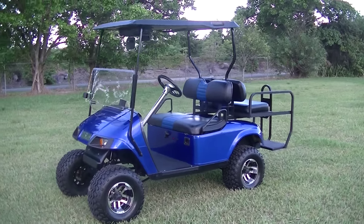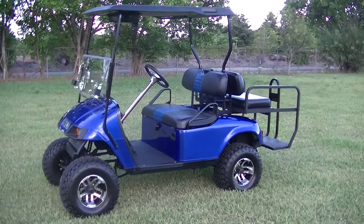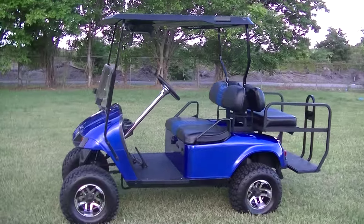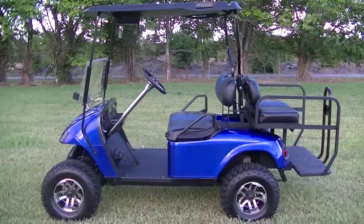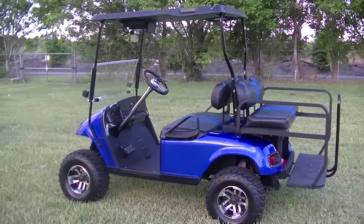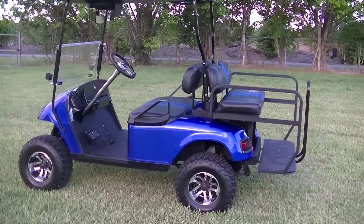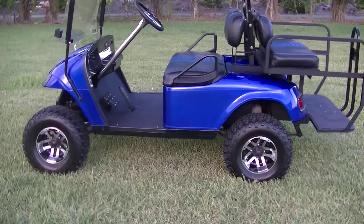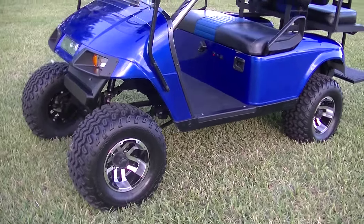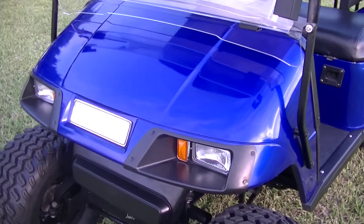Hey guys, Louis here at LRC Power Sports, bringing you today this awesome EZ-GO custom golf cart. This is a new build we just finished up last night. It is a 36-volt EZ-GO 2008 golf cart — everything on it has been gone through completely redone. It has a beautiful metallic blue paint job on it.